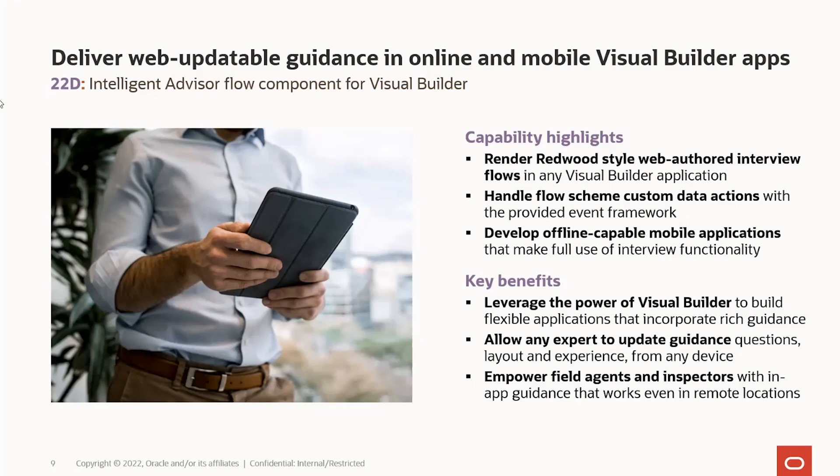We're excited about this. We will have more information coming — blogs and other things — for how to use this component. This is really hot off the press, but we are very excited about it.